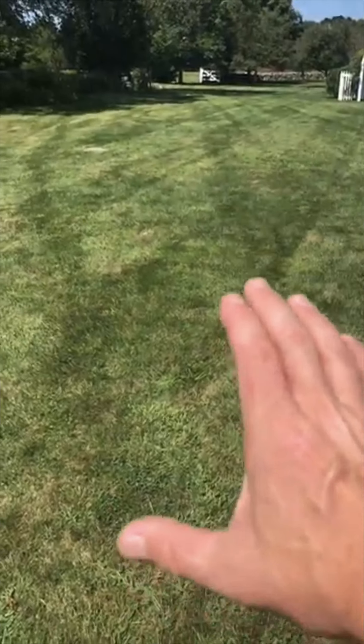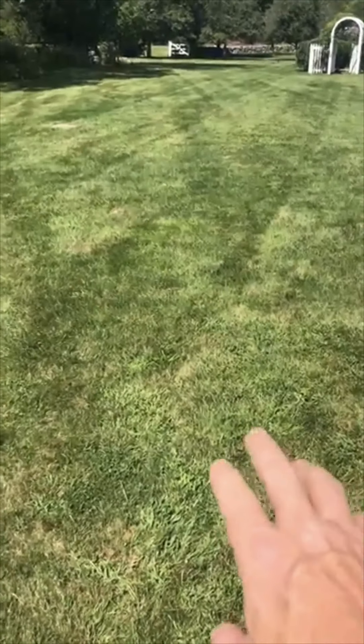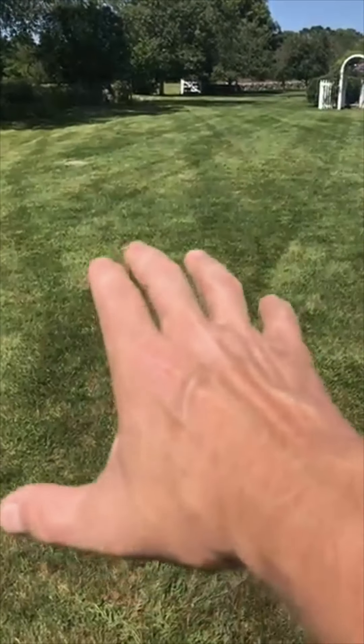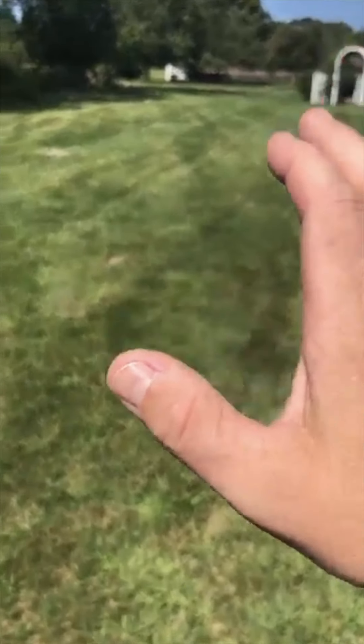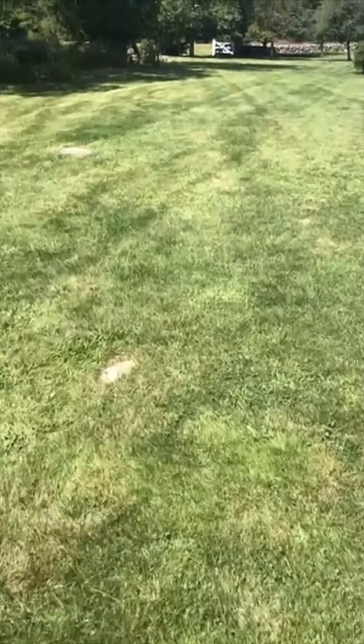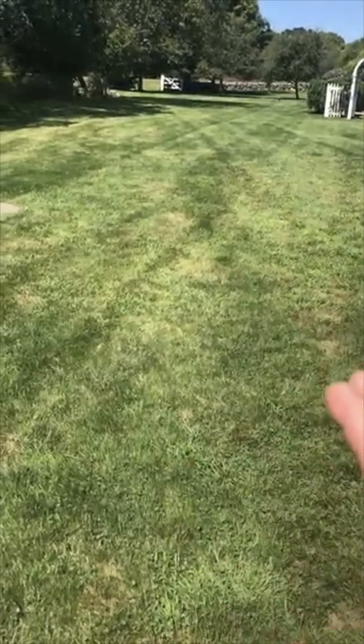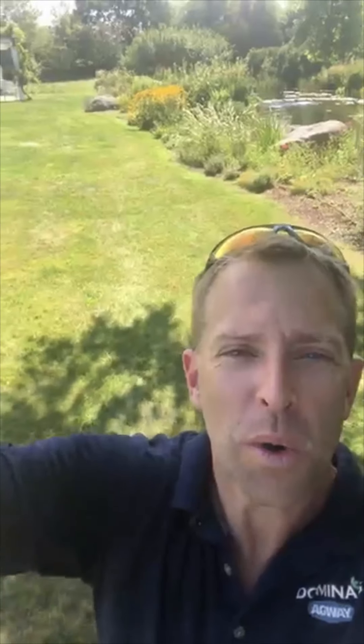A week or two ago, this ground was so dry you really couldn't do anything about it. But last night we just had a good heavy soaking rain come through, so the grass has got a good drink. Now it's time to start thinking about what to do to fix this because the air has cooled off, the grass has got a drink, and now it's time to start killing these weeds and get them out of the way.